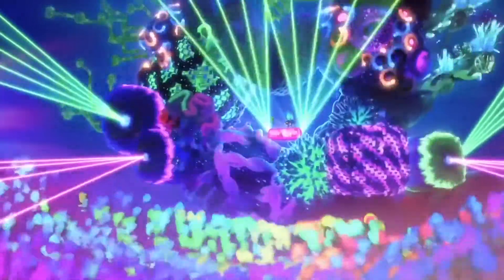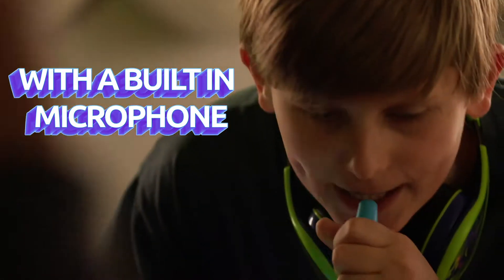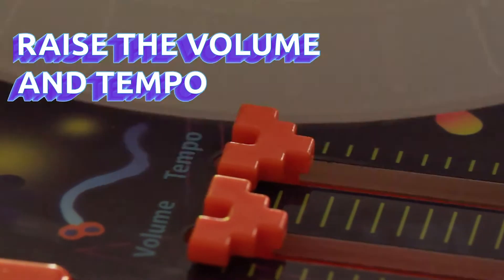Kids can use the spinning turntable to scratch their custom tracks and mix in some Trolls-inspired jams. It features voices from the Trolls World Tour movie and records everything so you can play back your custom songs later. It also has a microphone — because kids love to hear themselves sing — plus volume and tempo sliders so they can adjust sound and speed however they want. This toy is perfect for creative moments, and it's just $39.99, available at Target.